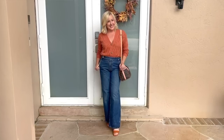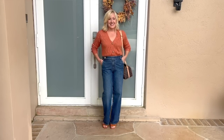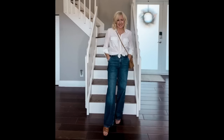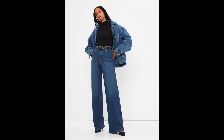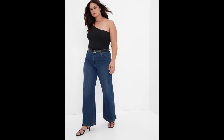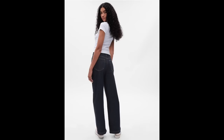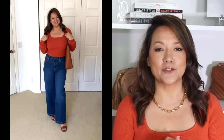We started with skinny jegging-type jeans, then moved into slim straight, flare, and boot cut, and now we're seeing even more of this wide leg style, which can be intimidating. It's not the jean I wear most often, but it's the one I wear when I really want to look like a fashionista. My number one tip: balance it out — if you're going wide and loose on the bottom, use something more fitted on the top, like a fitted t-shirt, bodysuit, or fitted sweater.